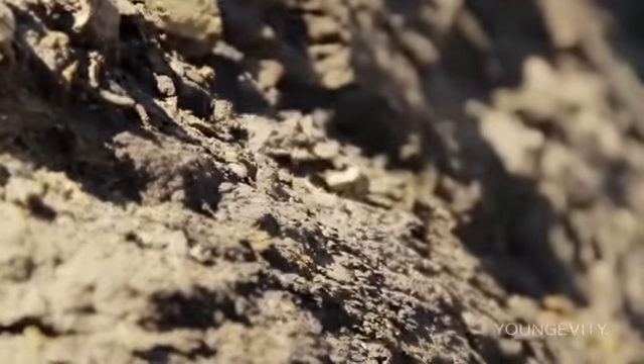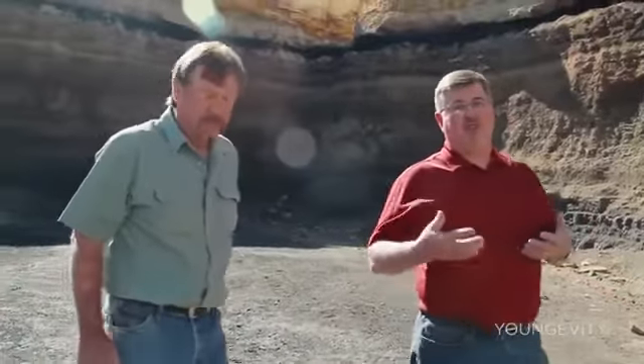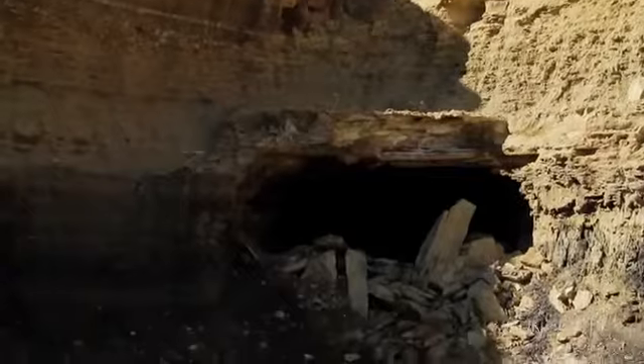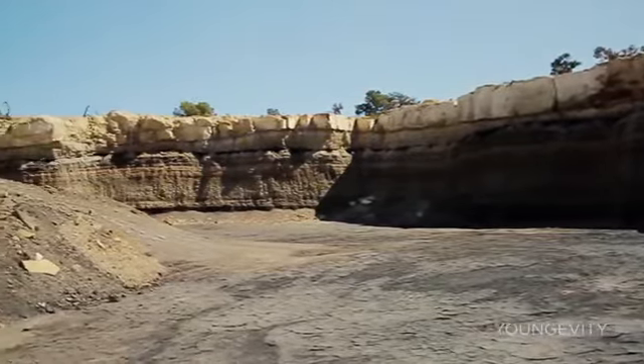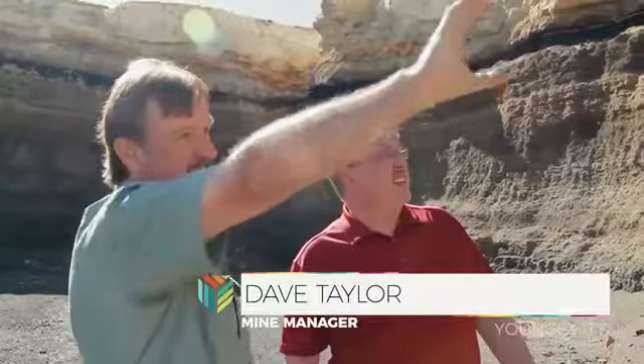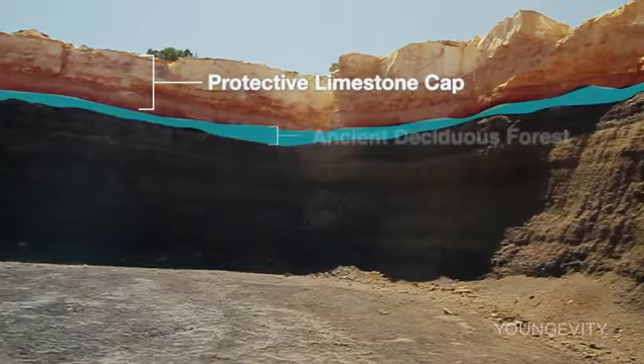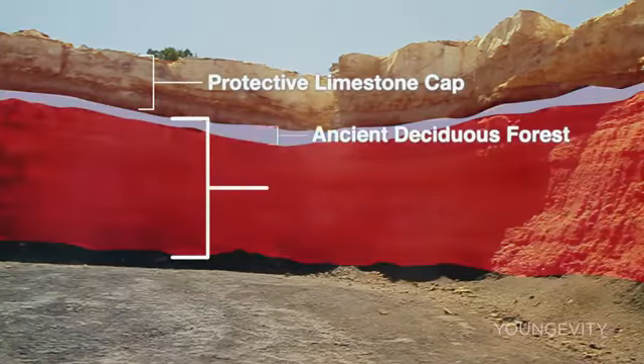Longevity gets all its raw materials for its plant-derived minerals from Dave. So Dave, why don't you explain to us what we're looking at here at the wall? This is a deposit of plant materials — a big, rich, thick brown band up there. That was a deciduous forest, and that's really cool stuff because you can just open it up and look at it and see all the plants.